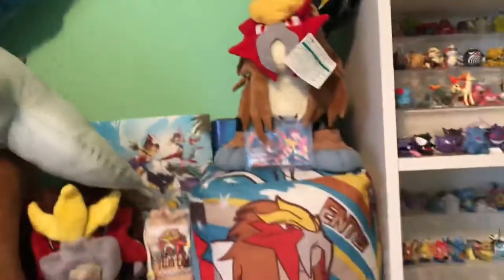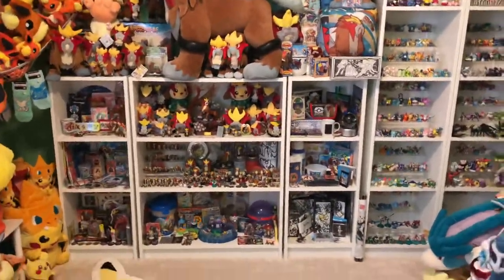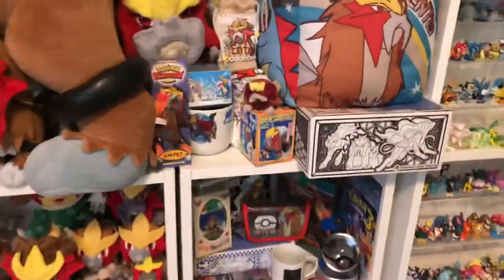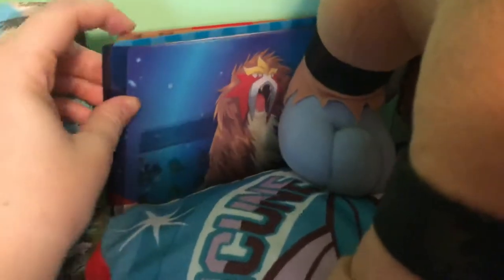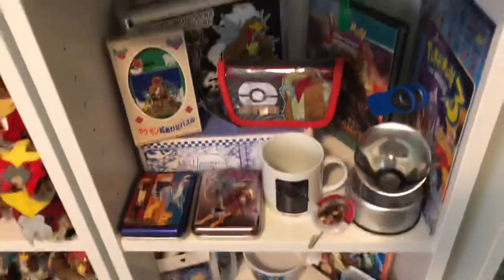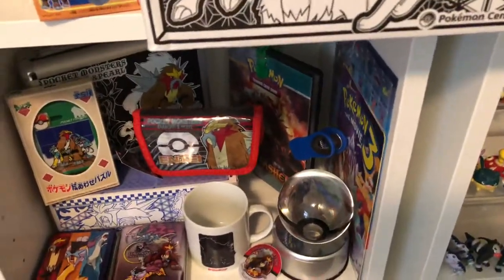Moving right along, we have my Entei collection. It is extensive, to say the least. The sad thing about Entei is that I have to keep him kind of packed away in a sense — like I have these really cool things back here like an old poster. I have a whole bunch of clear files and stickers and posters back here that you can't see, because I've got to keep them tucked away since I have nowhere else to put them. My $2.51 box — I actually have both of them.